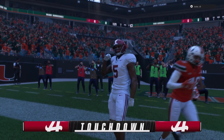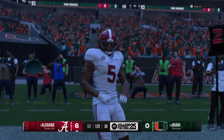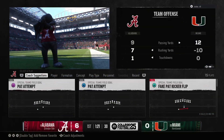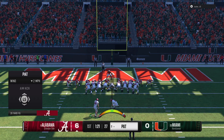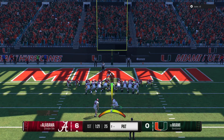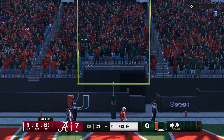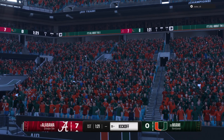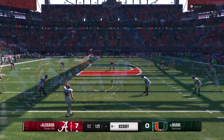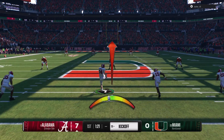Touchdown, Alabama! The offense did exactly what it's supposed to do with a start like that one. When you're set up with that field position, you're thinking touchdowns, not field goals. That's exactly what the offense does — takes advantage of great field position. Lining up to tack one more onto that lead. The extra point is good, and it's 7-0. A very efficient five-play scoring drive, closing the deal with a three-yard touchdown run. The kickoff team takes the field.